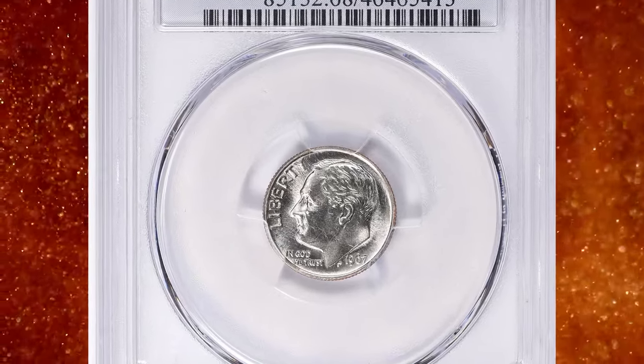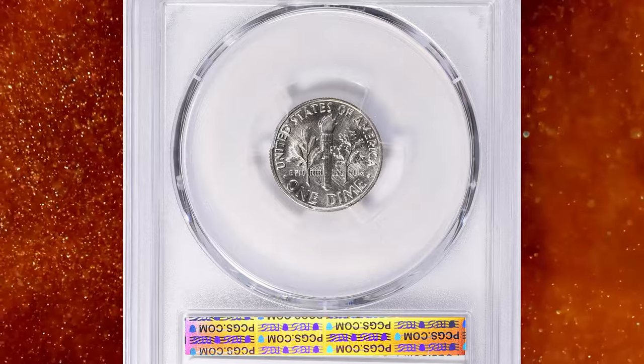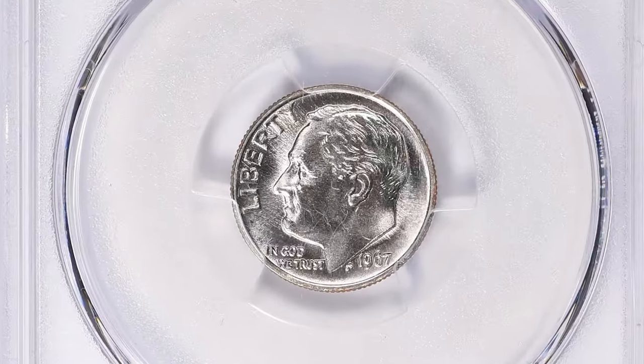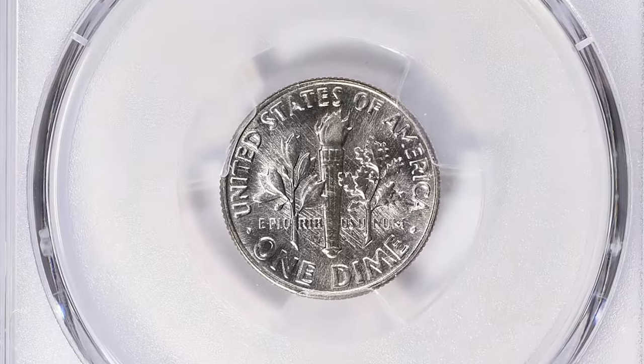1967 Roosevelt dime with full bands, graded mint state 68 by PCGS. According to the grading service, over 2.2 billion 1967 Roosevelt dimes were struck for circulation, so finding an example should be fairly easy.